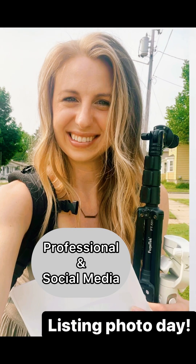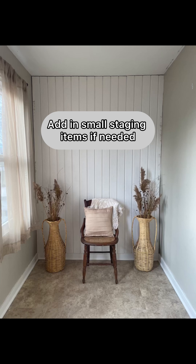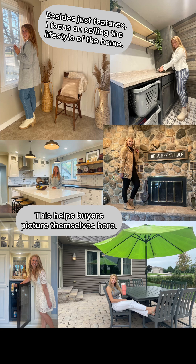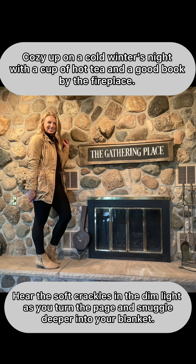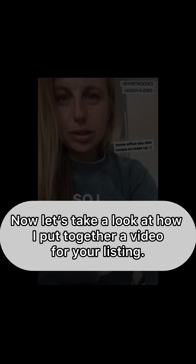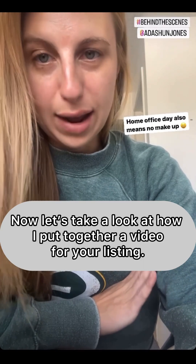Our on-staff professional photographer gets your listing photos done, and I grab lifestyle content and video for social media. I also add in my own small staging items if needed to make the house feel more homey. Besides just features, I focus on selling the lifestyle of the home — this helps buyers picture themselves here. Cozy up on a cold winter's night with a cup of hot tea and a good book by the fireplace. Hear the soft crackles in the dim light as you turn the page and snuggle deeper into your blanket. Did you envision it? The more senses we invoke, the better.